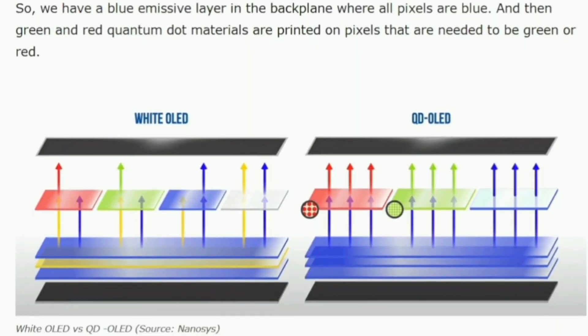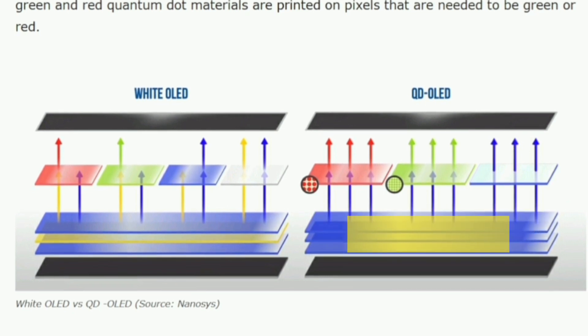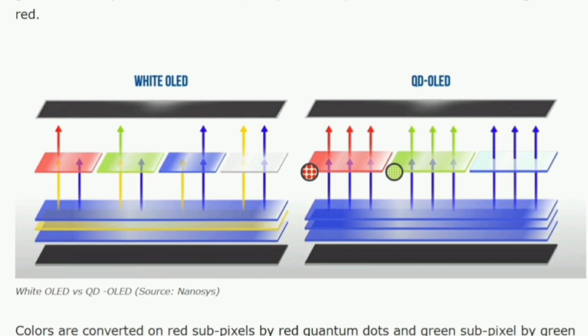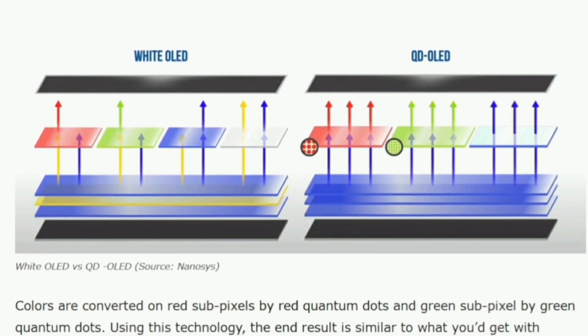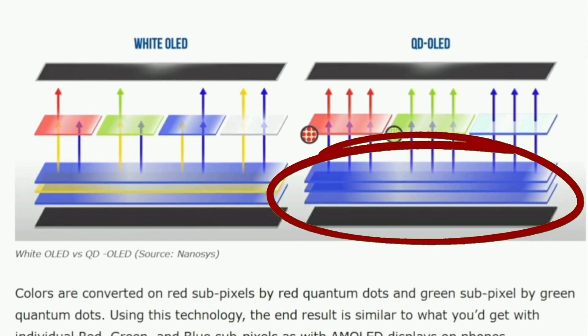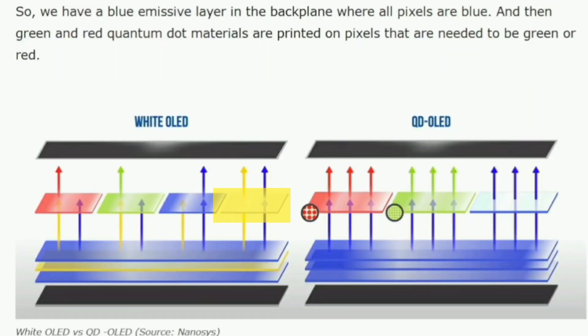Bear with me on this science lesson because this will become relevant to the dark truths we'll get to in a minute that few reviewers have hinted at. Colour conversion in QD OLED displays is done by quantum dots that are placed or patterned at a sub-pixel level over blue OLEDs. We have a blue OLED emissive layer in the back plane where all pixels are blue, and then green and red quantum dot materials are printed on pixels that need to be green or red. Just like in regular OLED, in QD OLED organic materials are the source of light. These materials wear out. The blue OLED lights get dimmer with time and over the lifetime of your TV its display will get less bright. It's new in that there's no white sub-pixel to increase brightness at the expense of colour purity and there's no colour filter — rather quantum dots which emit photons. However, the underlying light production is still organic and will degrade over time, and there's the rub.